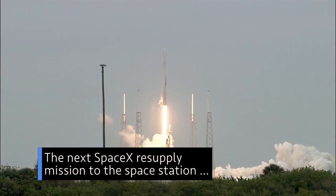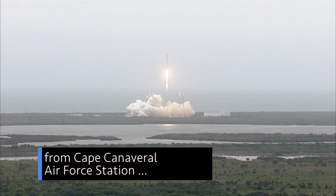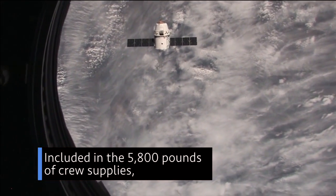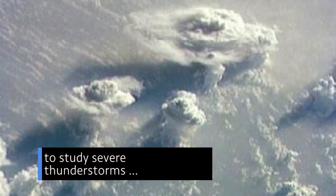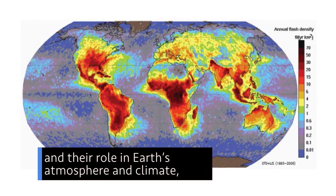The next SpaceX resupply mission to the space station is set to launch April 2 from Cape Canaveral Air Force Station in Florida. Included in the 5,800 pounds of crew supplies, hardware and research is an Earth observatory that will study severe thunderstorms and their role in Earth's atmosphere and climate.